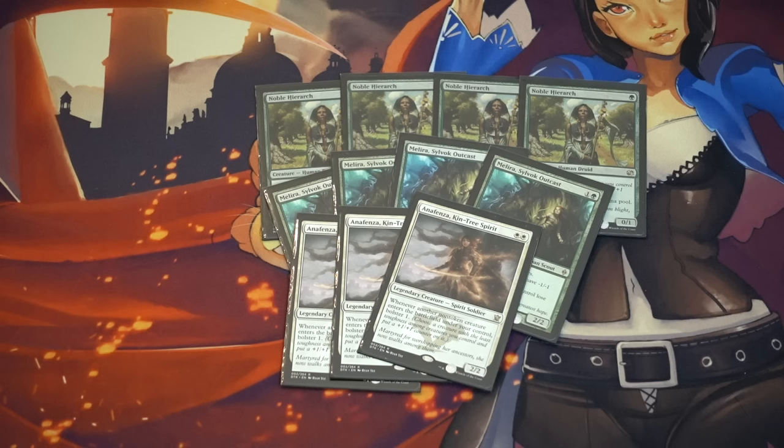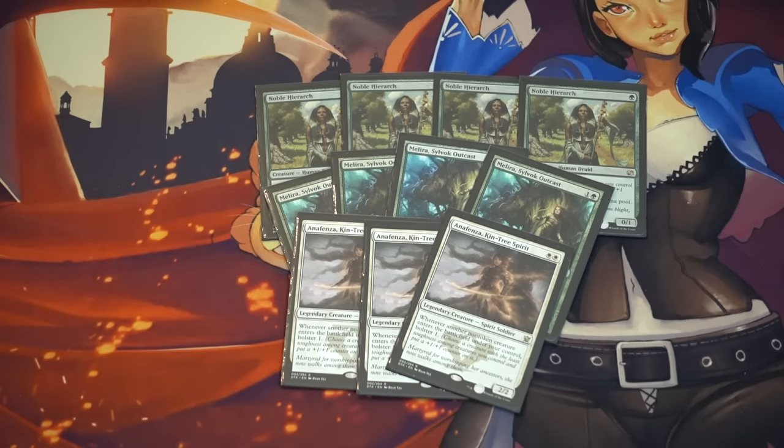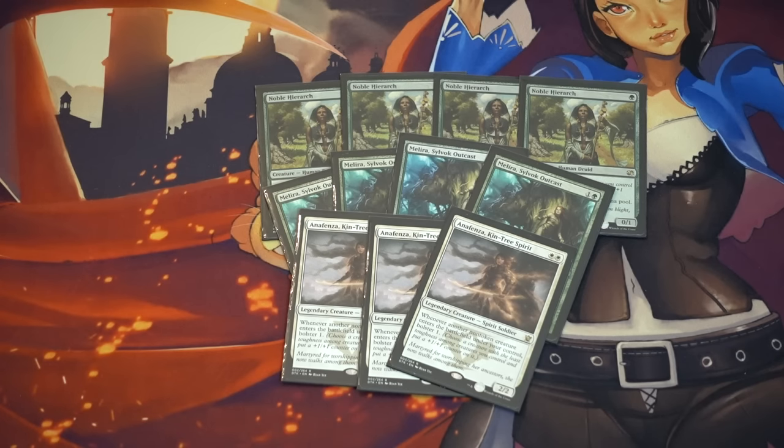Talking about cards you may be interested in — this one's a good long-term speculation. It has a very unique ability and it's in a Modern deck that can go infinite. Whenever you're talking about infinite, people won't want to stop playing it as long as it's tier one or tier 1.5. This card used to be like 25 cents, 50 cents — a bulk card. It's in one of the pre-con decks, which also had an Anafenza, and that card has just skyrocketed in price — from like a dollar 25 to five dollars overnight as of this recording.